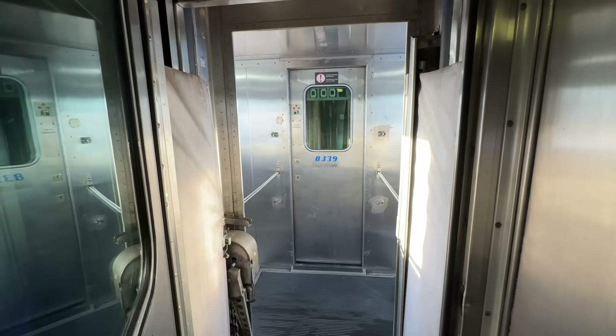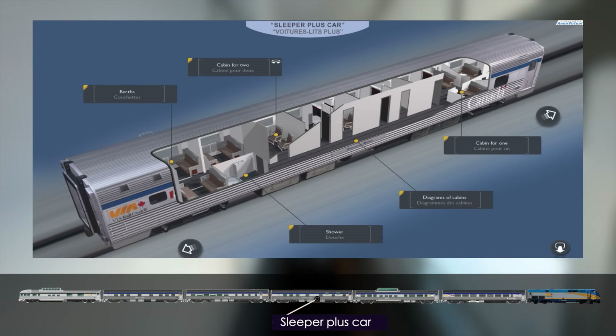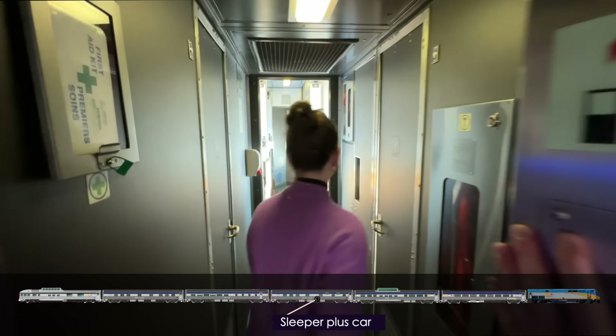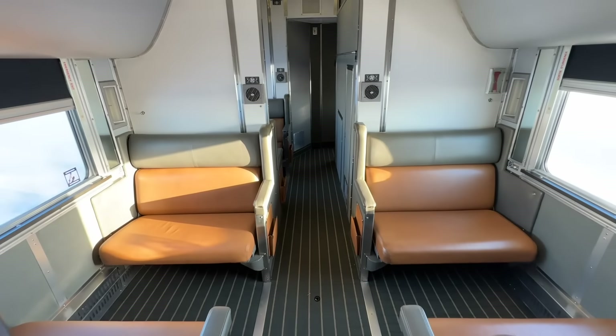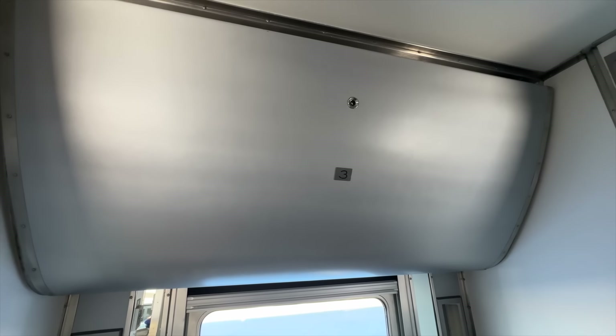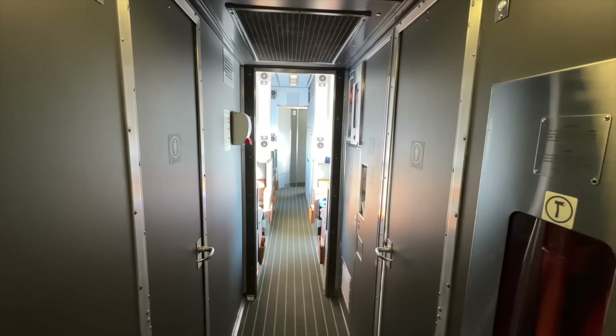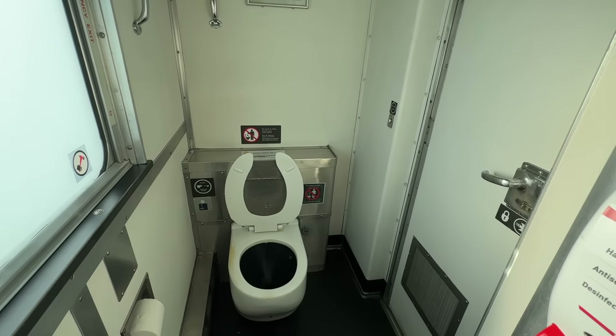Let's head to the Sleeper Plus car, which features three types of accommodation. First, the cheapest: upper and lower berths. By day, two double seats face each other; by night the seat folds down to provide two comfortable beds with a privacy curtain. There are no ensuite facilities — instead, a toilet is located at the end of the carriage.